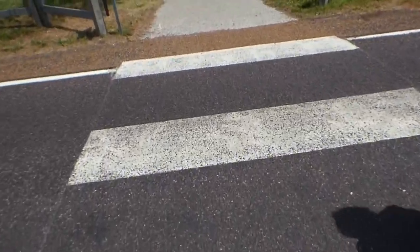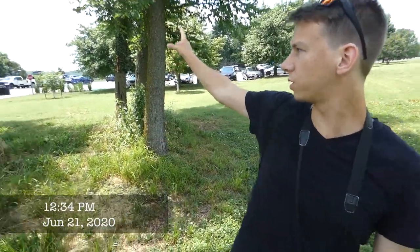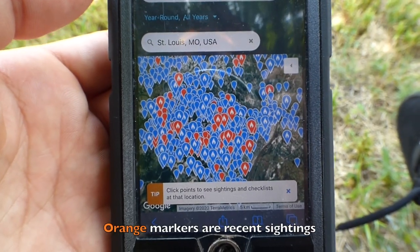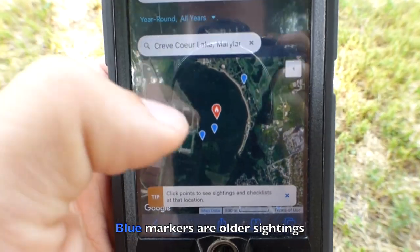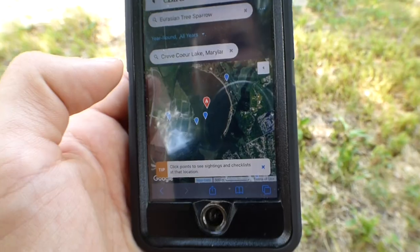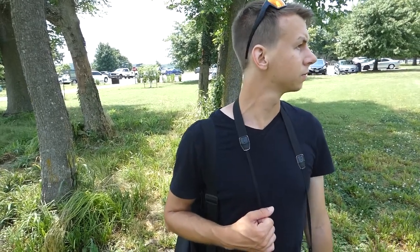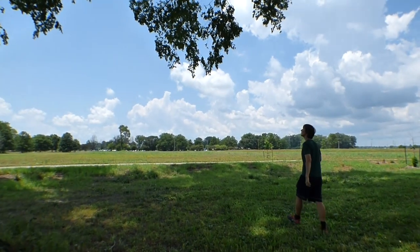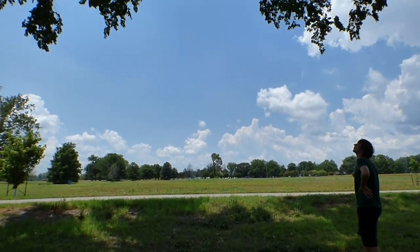We crossed the street to another section of the park that had a lot of bird activity. We arrived near this lake and were looking up a bunch of places to find Eurasian Tree Sparrows — they're just kind of dotted throughout the region. We picked a park that looked good. I think we're in the right spot now, so we're just scanning all the birds around and seeing if we can pick out a Eurasian Tree Sparrow from the house sparrows. Our excitement grew with every bird we saw, hoping it was a Eurasian Tree Sparrow.